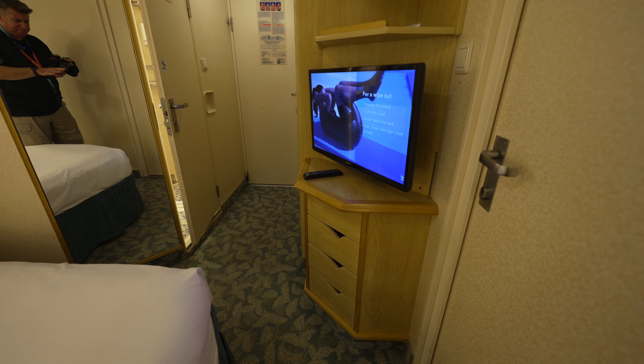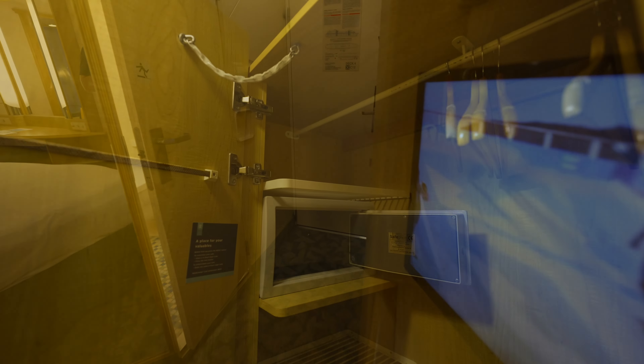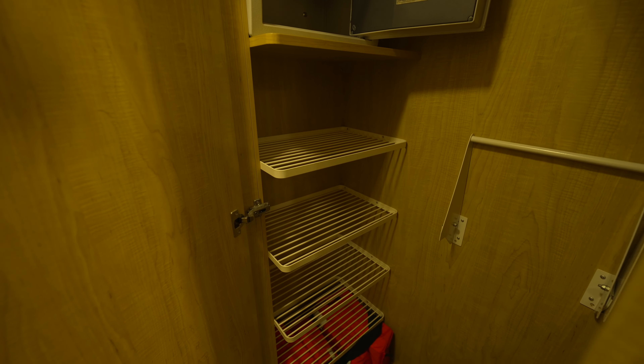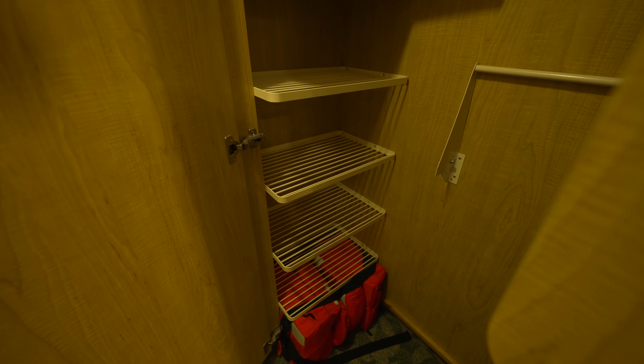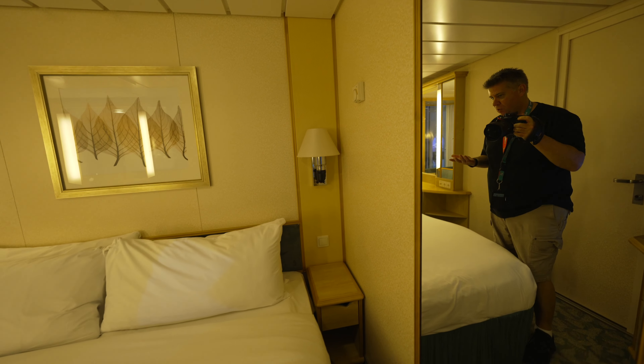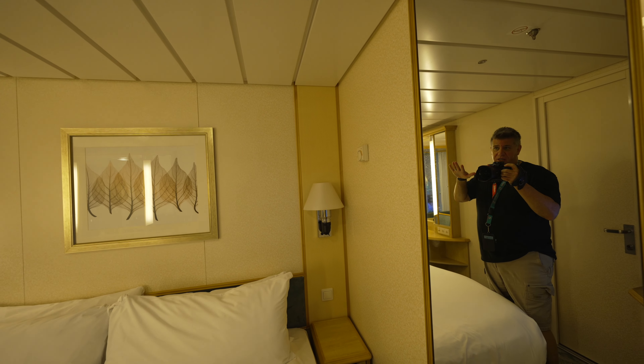Ben and Jerry's is right down there — you can see the cow right there. So that's where we're at. They do have a refrigerator, which I wanted to point out as well. A ton of space here, but not very deep if you need dresser drawers. However, lots of space to fold your clothes up on the racks here.